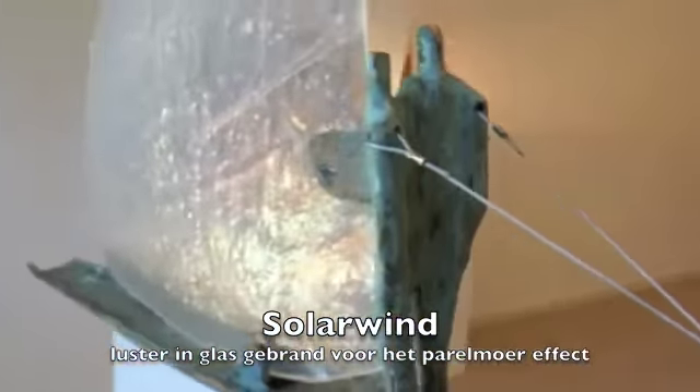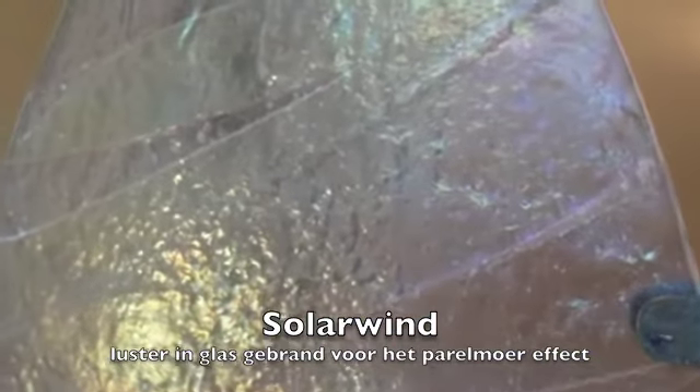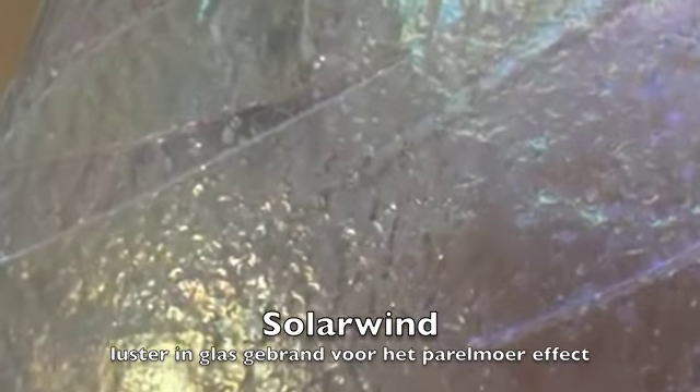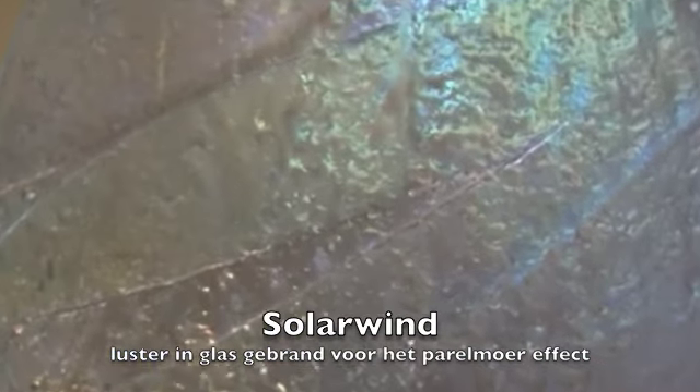Zo heeft hij ook deze boot gemaakt waarbij het glas niet alleen het zeil is, maar ook het water. Je ziet de glinstering op het water, je ziet de strepen en de golven, en dan ook nog het luster — dat is de parelmoerachtige weerkaatsing. Dat is een soort folie die is ingebrand in het glas, en daardoor ontstaat die groenpaarsige kleur.